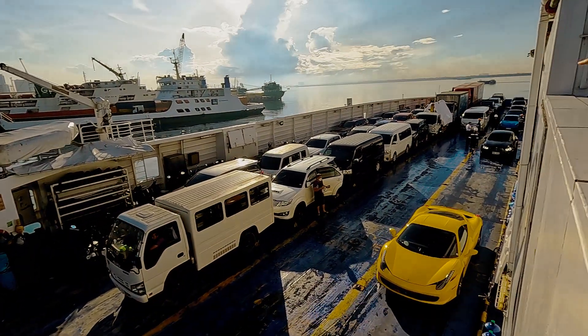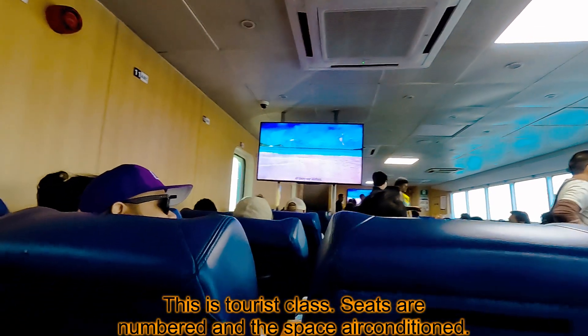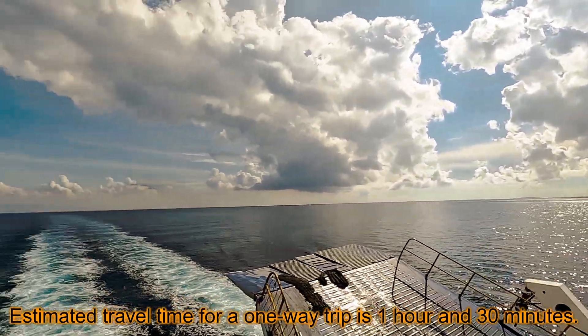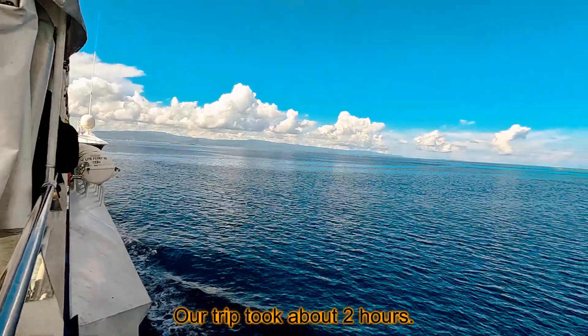This is the tourist class. The seats are numbered and the space is air-conditioned. Estimated travel time for a one-way trip is one hour and thirty minutes, but our trip took about two hours.